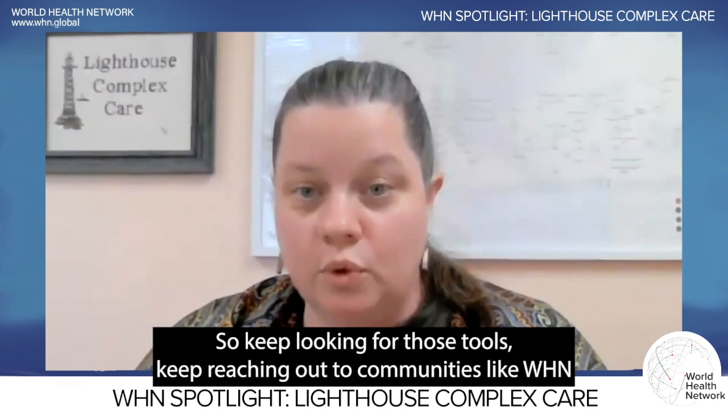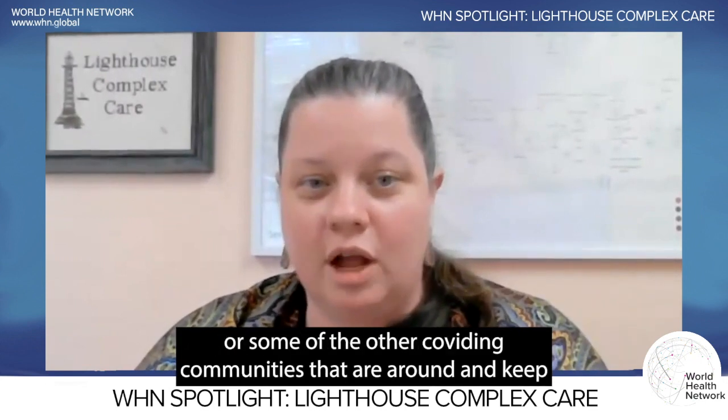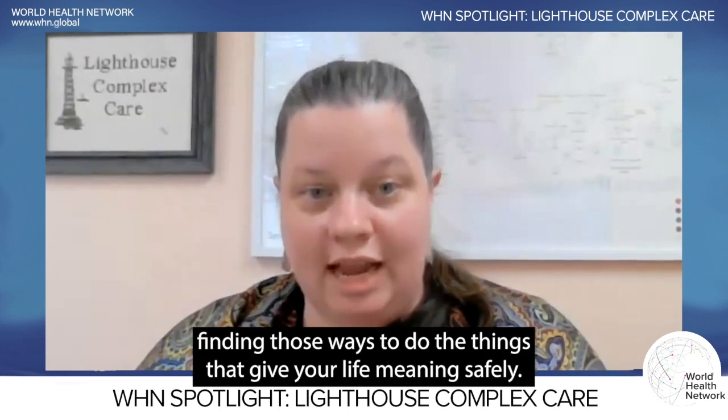Keep looking for those tools, keep reaching out to communities like WHN and other COVID communities that are around, and keep finding those ways to do the things that give your life meaning — safely.